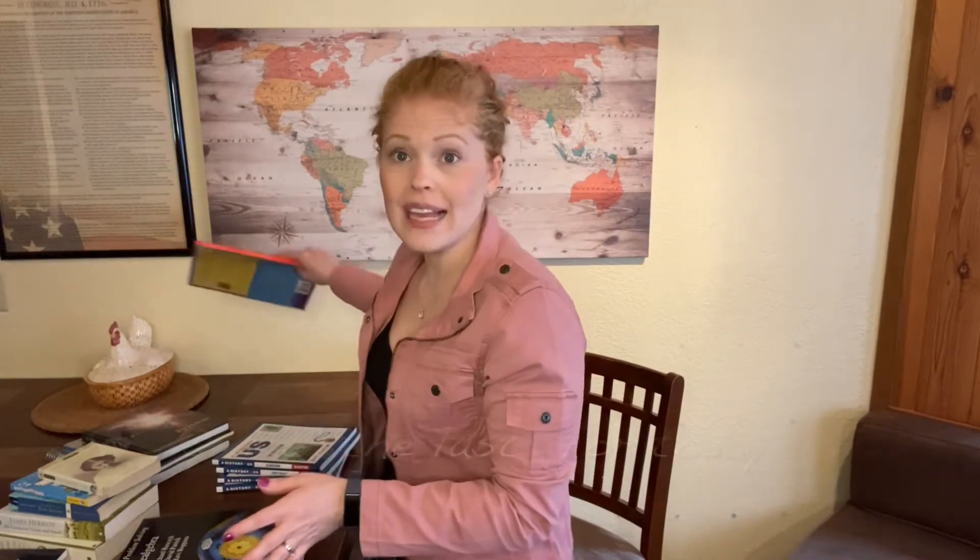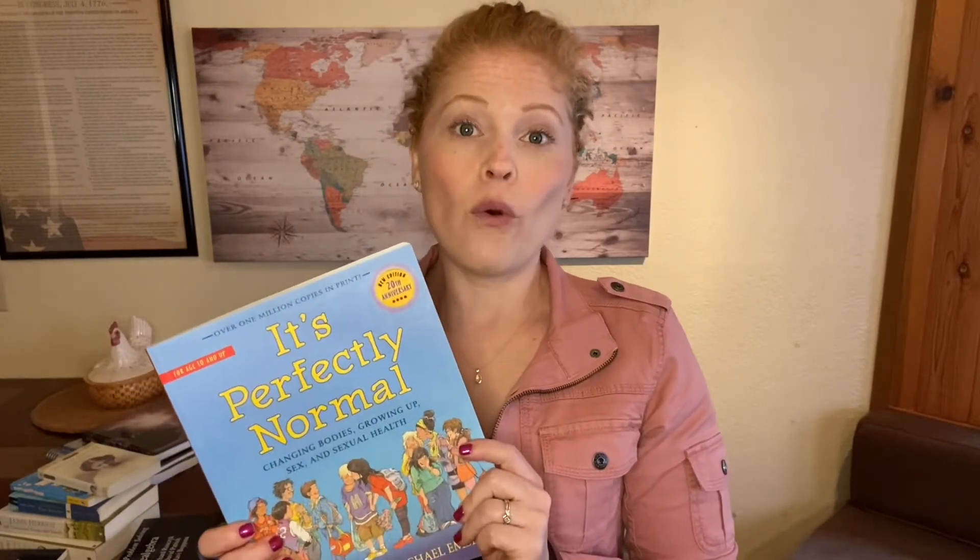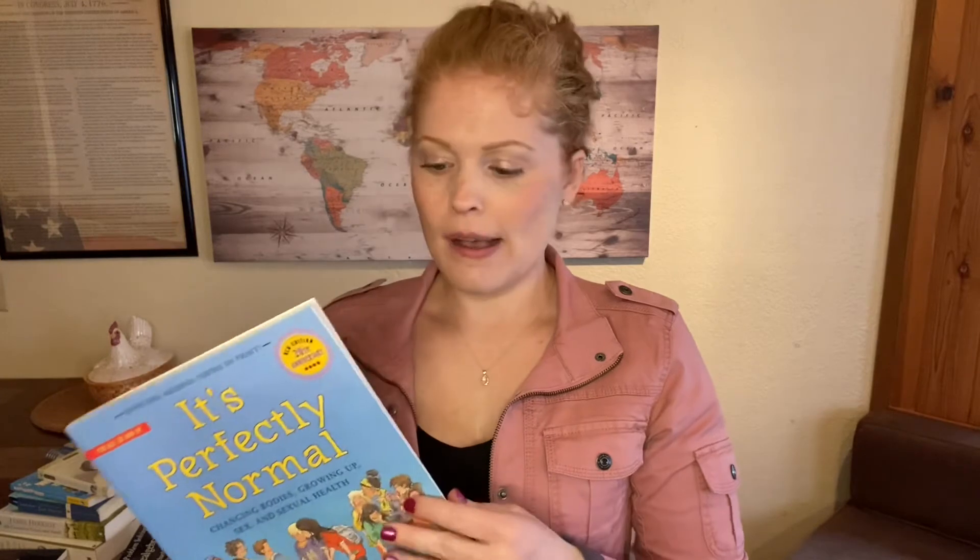We also have the last book I have for you here today: It's Perfectly Normal. This is for ages 10 and up, and this is what we are going to use as the spine of our sex ed for the next year. I'm a strong believer in approaching all that stuff straight on, so we're going to take a more direct approach with that now.